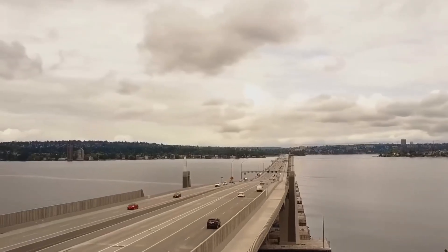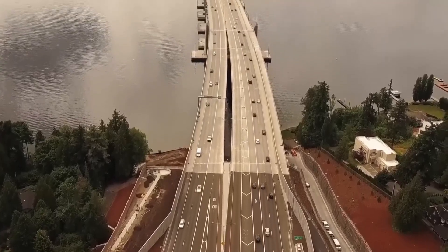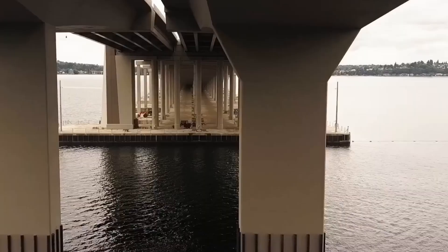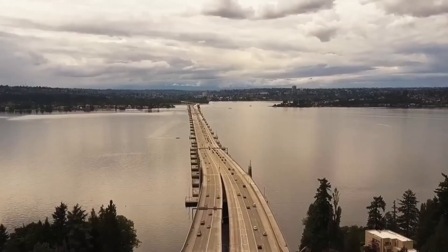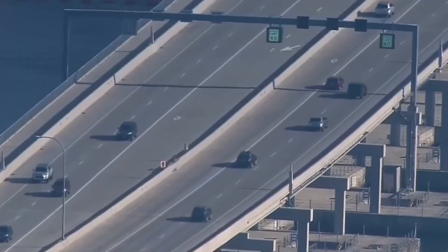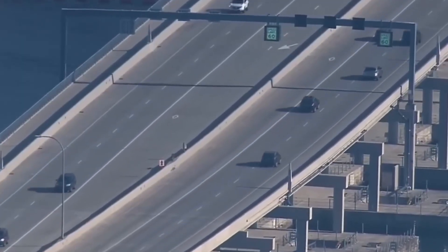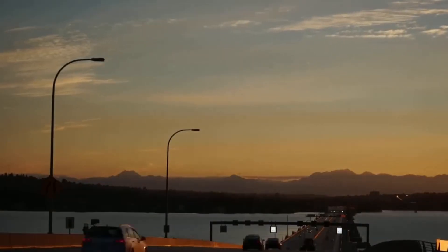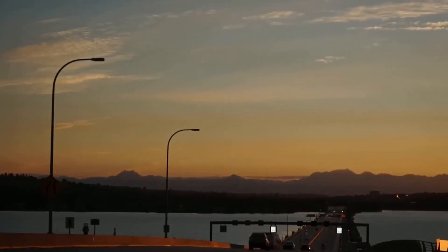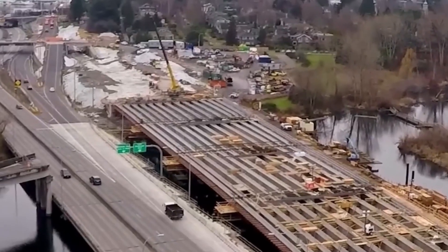But this isn't any ordinary bridge. Unlike traditional infrastructure, it floats on water, defying the challenges posed by Lake Washington's deep waters and unstable lakebed. This massive bridge doesn't merely float — it moves with the waves and wind, all while staying rock solid.